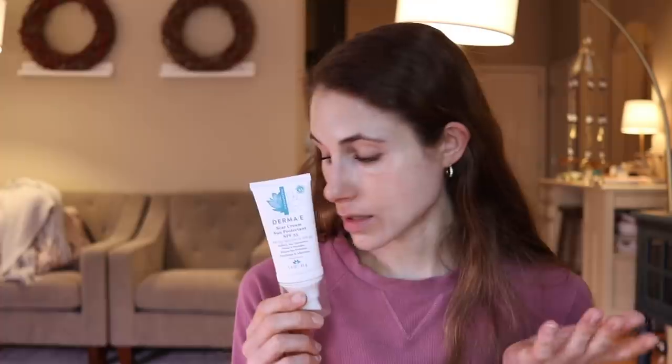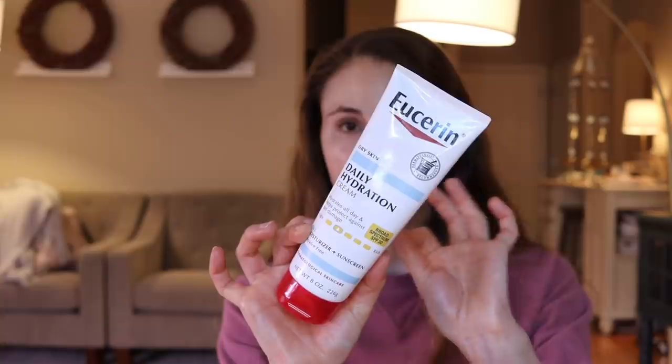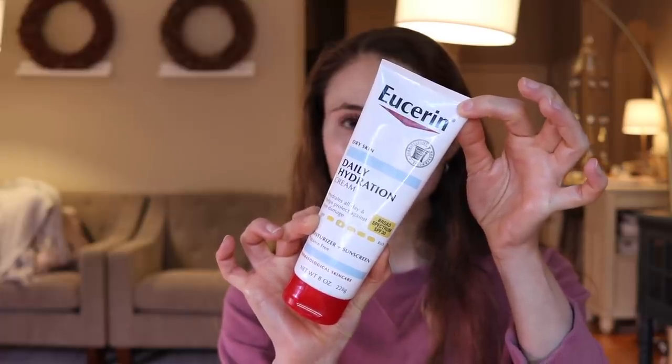And Derma-E is cruelty-free and vegan. So those are all the new sunscreens I wanted to review in this video. But honorable mention — not new, but I have it here because I'm wearing shorts today — this is what I typically wear on my body: the Eucerin Daily Hydration SPF 30. This is a great chemical sunscreen, no cast. You can use it on your body or your face. Very moisturizing, sinks into the skin very quickly, has licorice root extract in it, which is anti-inflammatory.